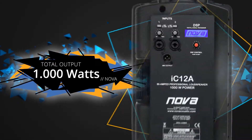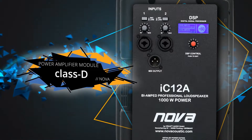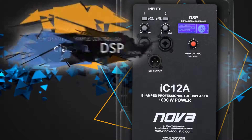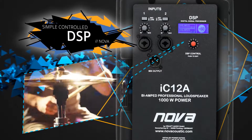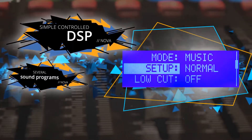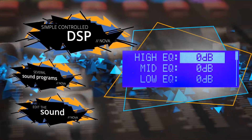This is ensured by the efficient Class D power amplifier module. To enable full control of the system, the simple controlled DSP monitors the sound. With the help of the backlight display, you can choose from several sound programs and edit the sound.